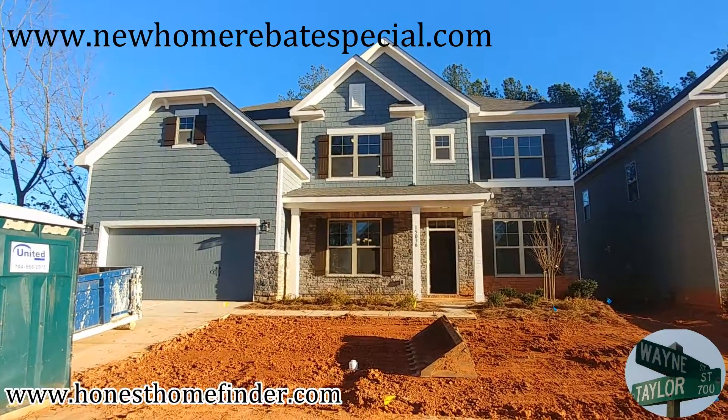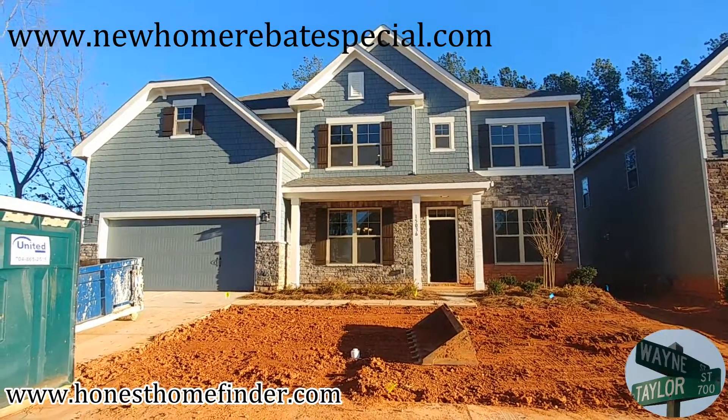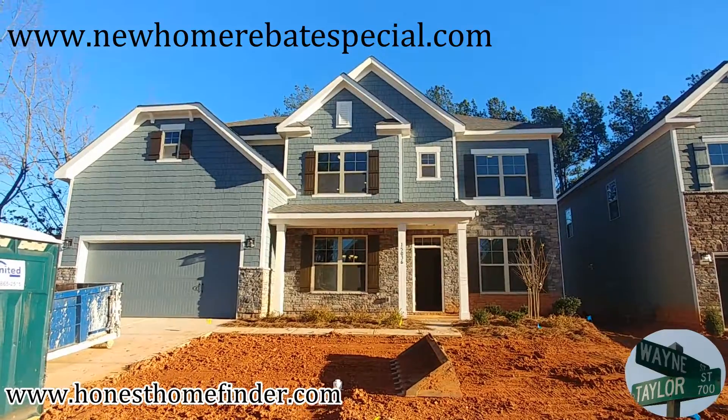Hey folks, Wayne Taylor, Wilkinson ERA. It's getting windy and cold out here, but we have Marvin Chase with Century Communities and we're about to go check out a Providence plan. Let's go take a look.